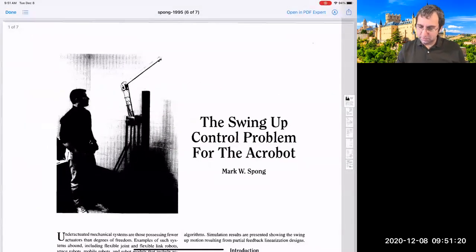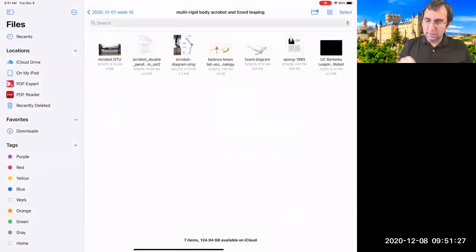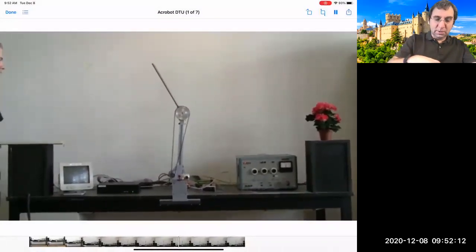There's a paper called 'The swing-up control problem for the acrobot' that goes through it all. Here's a short video of them doing the swing-up problem — there's only actuation at the middle joint. They get it going and it looks a lot like an acrobat. Then this thing balances, and it's got some stability — someone taps it gently and there it goes.